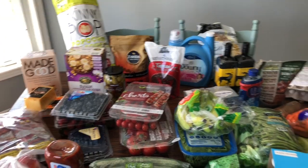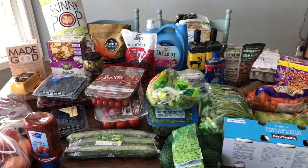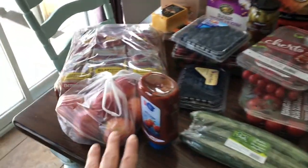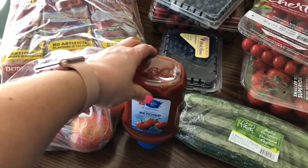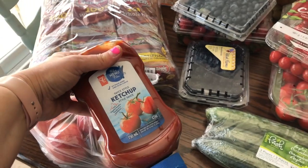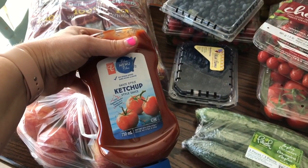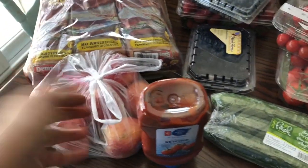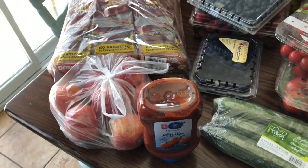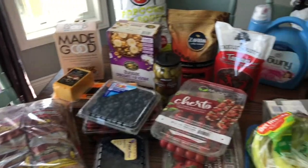Hi guys, so I wanted to show you what my grocery haul from Costco looks like — this will probably last me most of it for two weeks. First I'm going to show you something I didn't buy at Costco: I picked up these apples at a regular grocery store, and ketchup — we like this one because it has no sugar added, it's sweetened with stevia. It's only my son that uses ketchup, and I also use it for daycare.